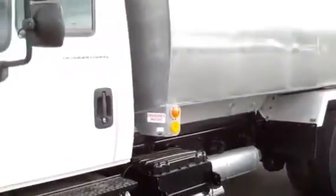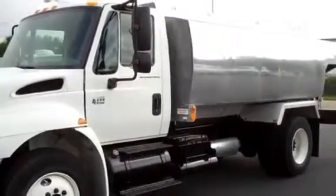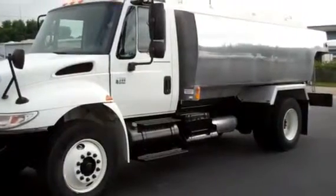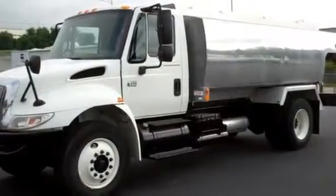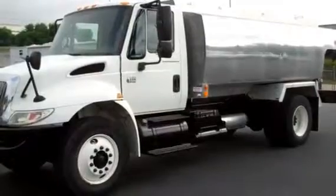Again, we have a 2006 International 4300 with a 2700-gallon four-compartment aluminum tank. Stock number is 060898. If you would like more information, please give us a call at 865-524-5678 or visit us online at www.petroleum.com.